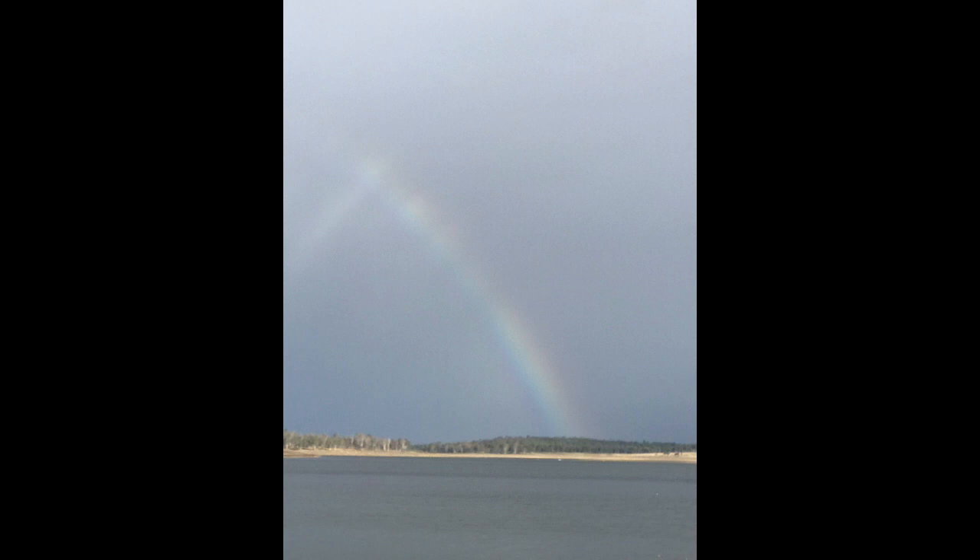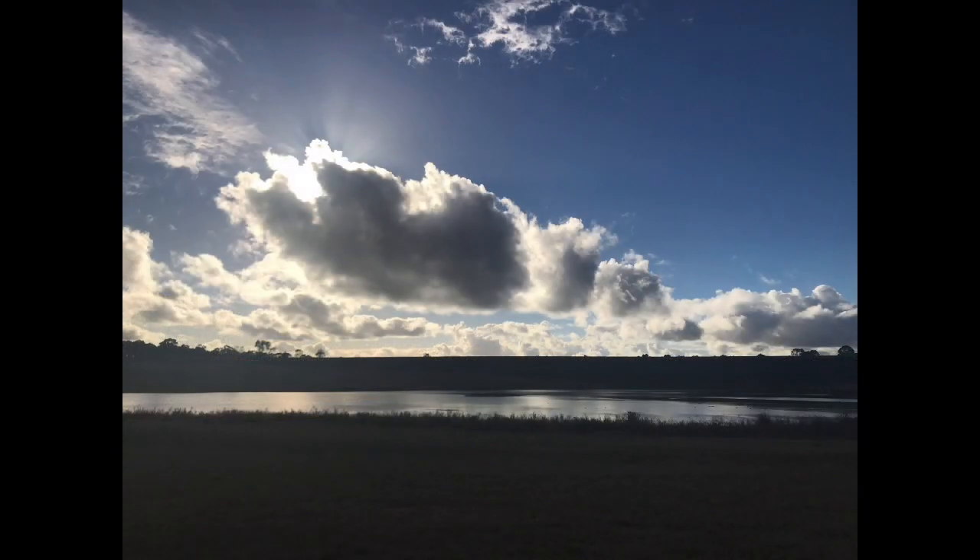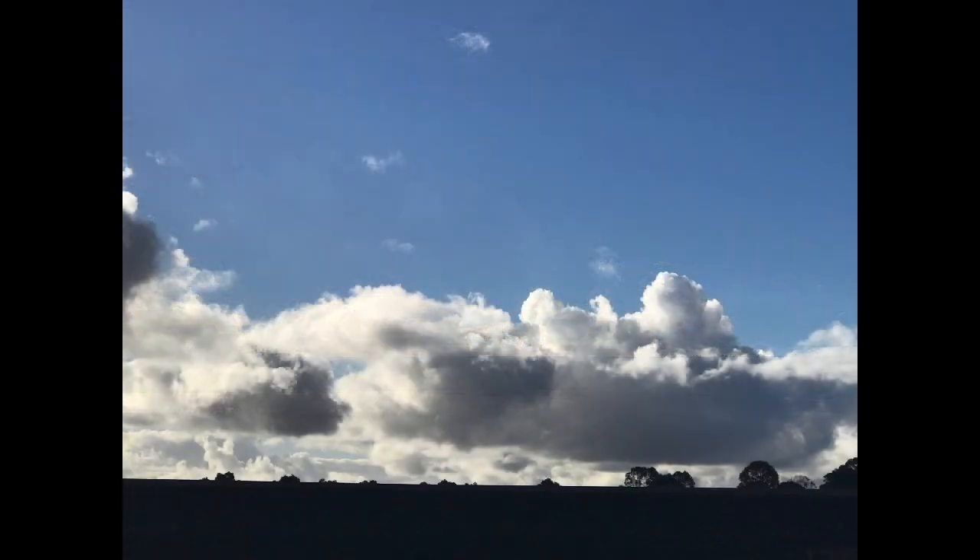The weather was turning nasty and there's a beautiful rainbow. The clouds were just magnificent.